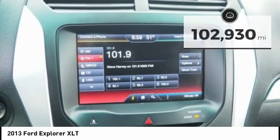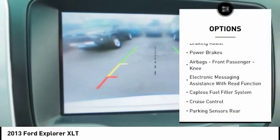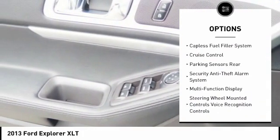Here are some of this vehicle's great options: traction control, stability control, roll stability control, fog lights, braking assist, power brakes, airbags, front passenger knee.